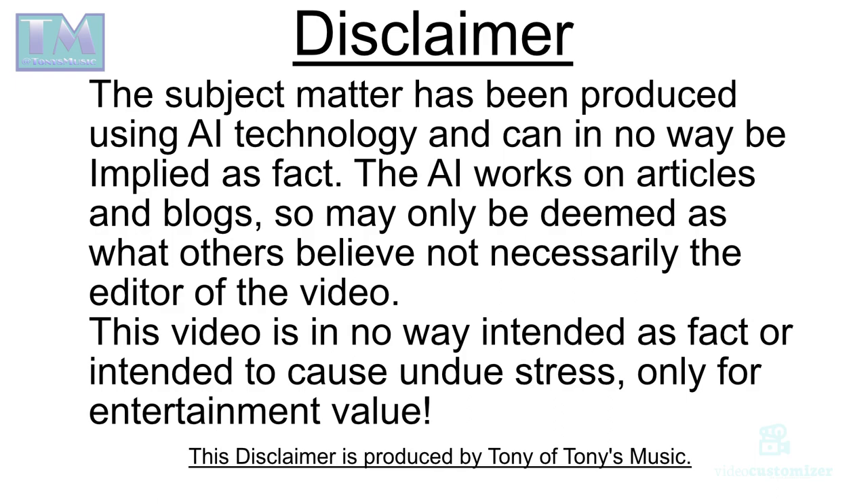Disclaimer: the subject matter has been produced using AI technology and can in no way be employed as fact. The AI works on articles and blogs so may only be deemed as what others believe, not necessarily the editor of this video. This video is in no way intended as fact or intended to cause undue stress, only for entertainment value. This disclaimer is produced by Tony of Tony's Music.